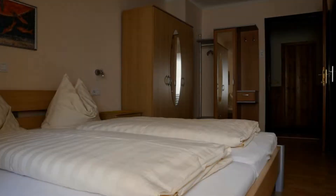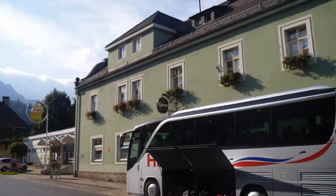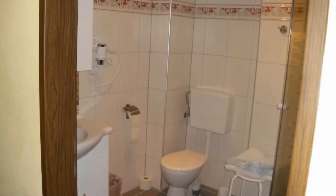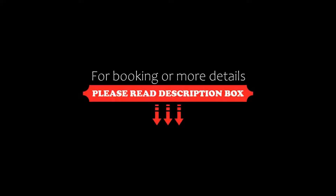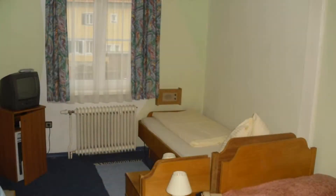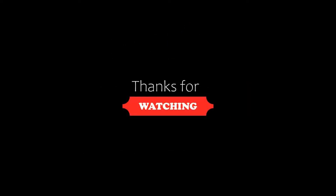If you are new to this channel or have not subscribed yet, please subscribe and press the bell icon so that you do not miss any upcoming videos. Thanks for watching the video till the end. We'll see you next time. Bye.